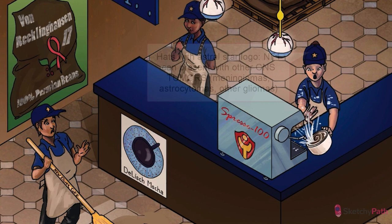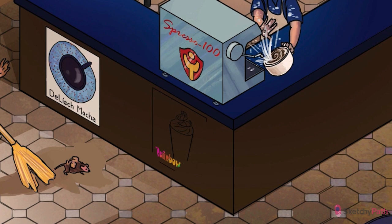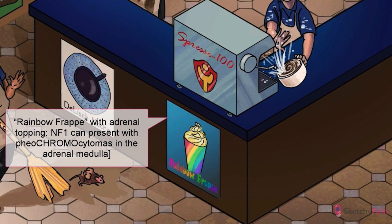Check out the CNS tumor sketch for more. We've symbolized astrocytomas in the CNS with the astral star logo on those hats. NF1 can also be associated with tumors far from the CNS, including pheochromocytomas in the adrenal medulla. Check out the adrenal medulla central park sketch for more details. That new rainbow frap is undeniably adrenal-shaped — just remember frozen colors for pheochromocytoma.